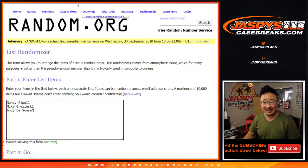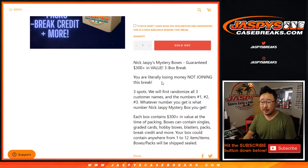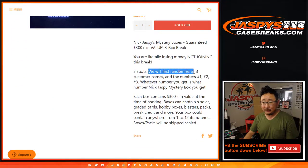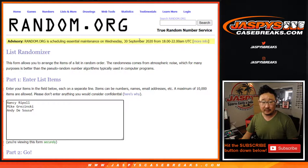Big thanks to these folks for getting to the action. So we've got a few mystery boxes behind me right there. I'm going to number the boxes, randomize names, randomize boxes, and then show you what you got. Anything that's sealed won't be opened — they'll be shipped to you sealed: Nancy, Mike, and Andy.